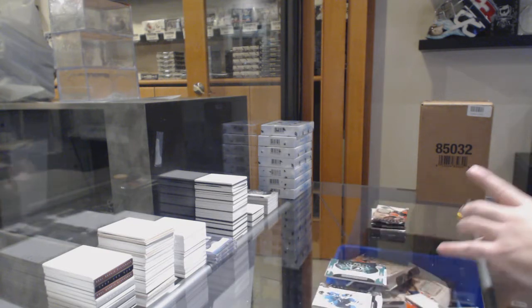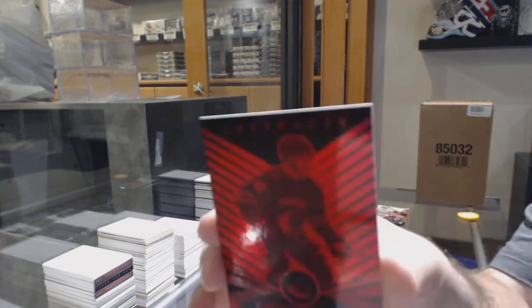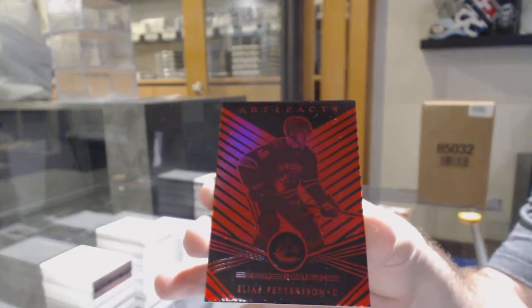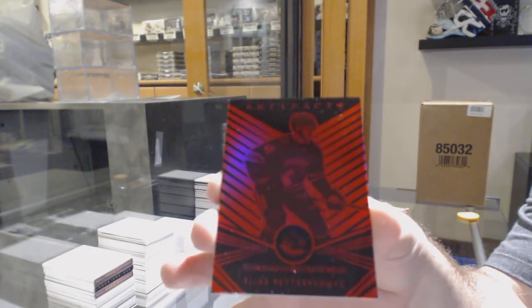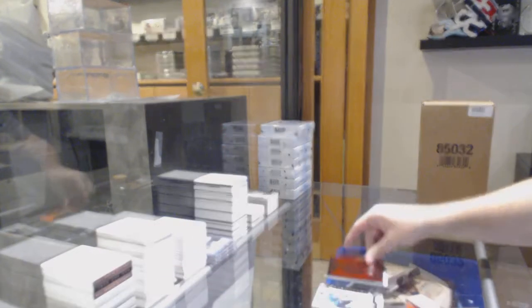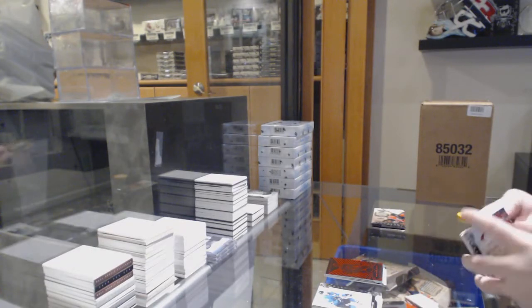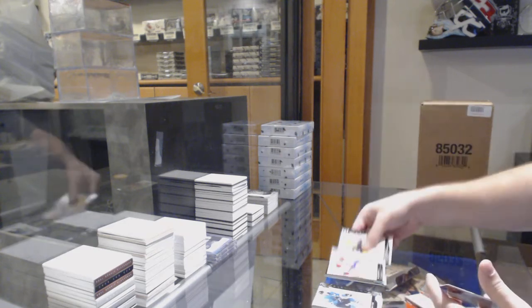We've got another Orem Red to $99 — Elias Pettersson for the Canucks. So on this box we've had a ruby — or, sorry, emerald — rookie redemption, and now an Orem.